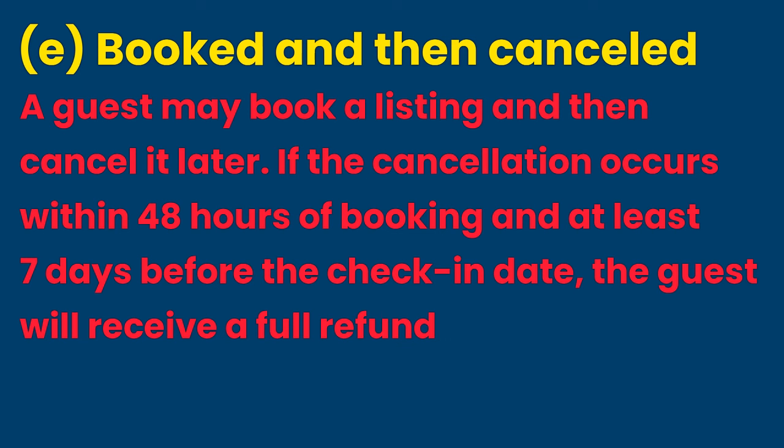E. Booked and then Cancelled. If the cancellation occurs within 48 hours of booking and at least 7 days before the check-in date, the guest will receive a full refund and the host will earn no revenue — $0. This is unfair to the host as the listing loses up to 48 hours of potential booking time. From our experience, Airbnb tends to rank such listings higher in search results, and listings with cancellations are often rebooked quickly, so this can be advantageous for the host, especially if they have a strict cancellation policy and the guest cancels after the full refund period.